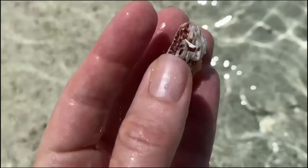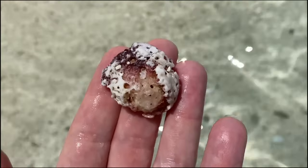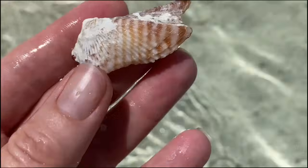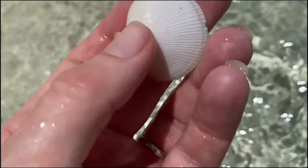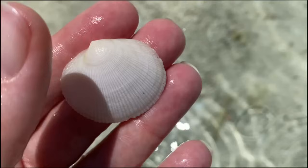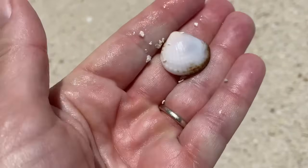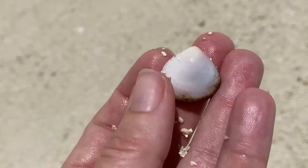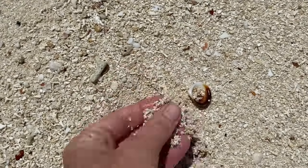I think that's a piece of a jewel box — yeah, it's in terrible shape, maybe a leafy jewel box. It's hard to say, there are a bunch of different types of jewel box. That's another turkey wing, or a zigzag arc, or a zebra arc — however you'd like to call that. And I think that's another one of those tiger lucenes — if you happen to know, leave me a comment below. So this I think is a comb bittersweet. I'm finding more things that I would find on the east coast.